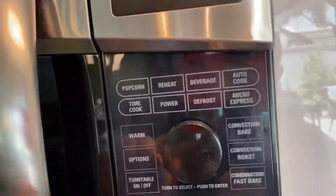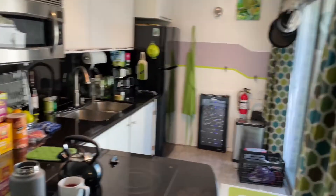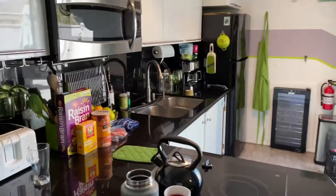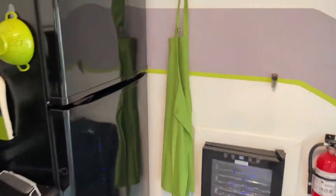That also doubles as your oven. As you can see, there is like a light green theme going on all throughout this space, throughout the entire Airbnb, but of course here in the kitchen too. And if you really want to blend in, they got you covered.